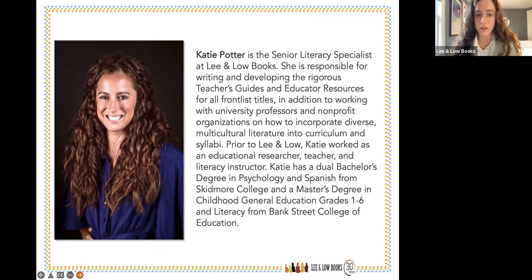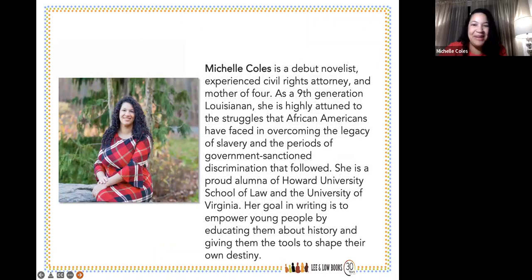My name is Michelle Coles. I'm a debut novelist — my first book, Black Was the Ink, was recently published by Lee and Low Books. I'm also a civil rights attorney and a mother of four. I'm a ninth-generation Louisianan, I grew up in Dallas, and I attended Howard University School of Law. As you'll see in the book, Howard and so many other HBCUs were founded in the reconstruction era. I also attended the University of Virginia, and my goal in writing is to empower young people by educating them about history.